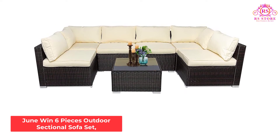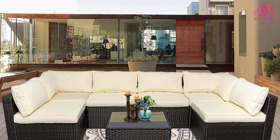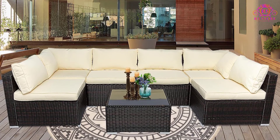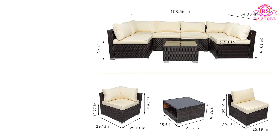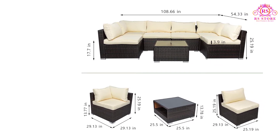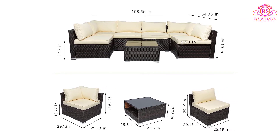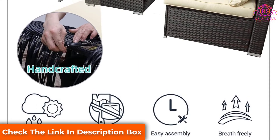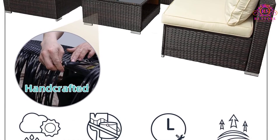Number 5: June Win 6 Pieces Outdoor Sectional Sofa Set. The June Win is the next sofa on our list. This sofa is made of durable and all-weather materials for better durability and sturdiness. This chair can be arranged stylishly around the outdoor area to give it a more attractive look. The chairs feature a durable and sturdy frame which ensures no weight limit for the chair. This sofa cushion is made of imported fabric and 100% plant fiber, which are removable for easy cleaning. These cushions are overstuffed to enhance the comfort they provide.